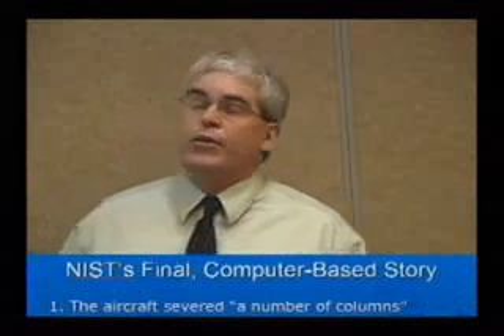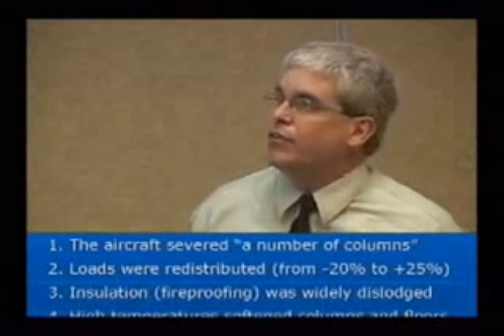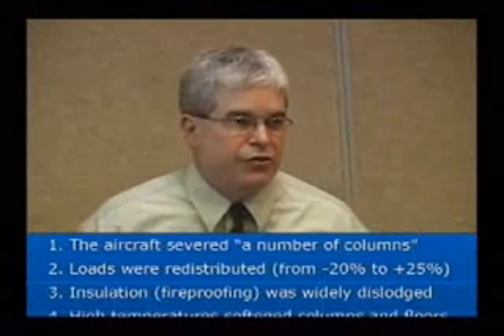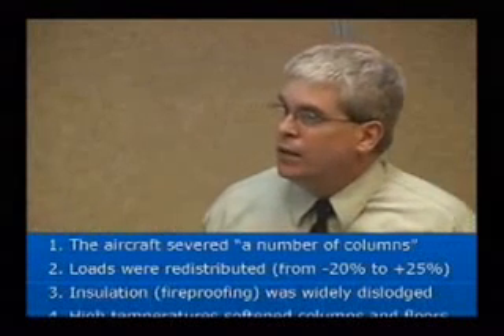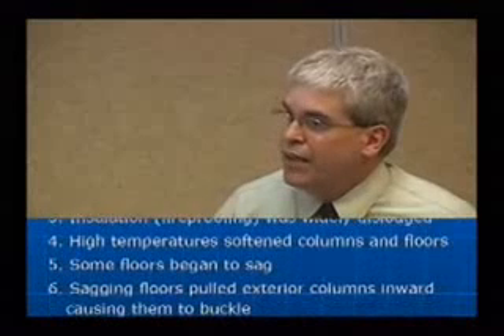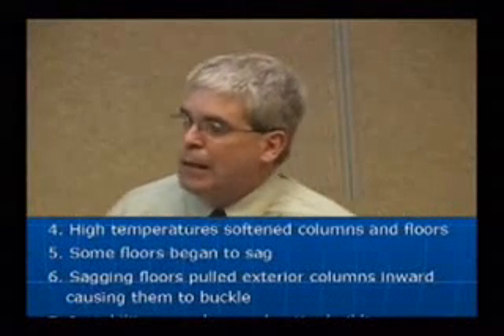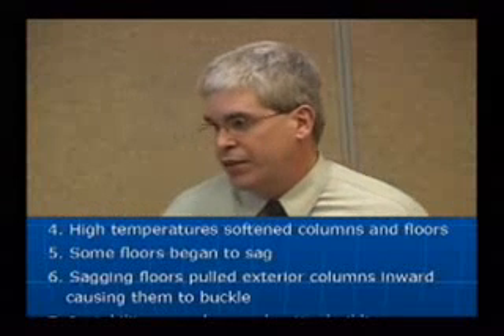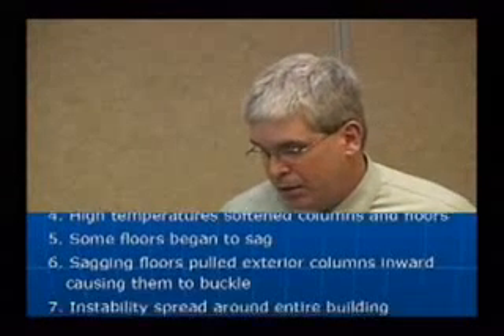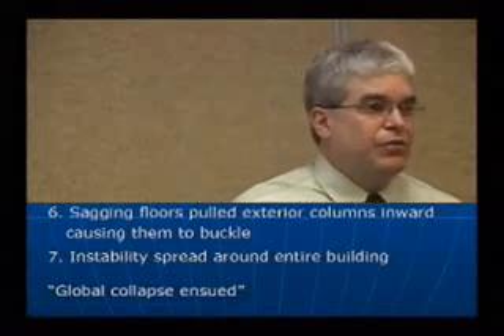What is their final computer-based story? Seven steps. The first two are not too problematic: the aircraft severed a number of columns, and loads were redistributed. The insulation — they don't like calling it fireproofing, they call it insulation — was widely dislodged. High temperatures softened columns and floors. Some floors began to sag. Sagging floors pulled exterior columns inward, causing them to buckle. And instability spread around the entire building before global collapse ensued.